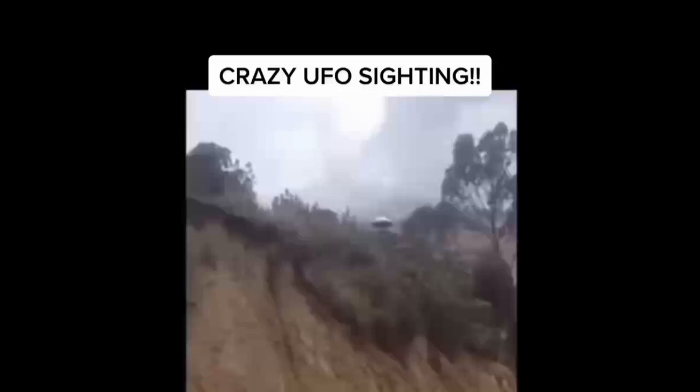Hi and welcome back to another episode of Unknown Strange Things in the Sky. There's a lot of unknown strange things in this episode, so watch until the end, otherwise you're going to miss out on a lot of interesting things happening around the world.